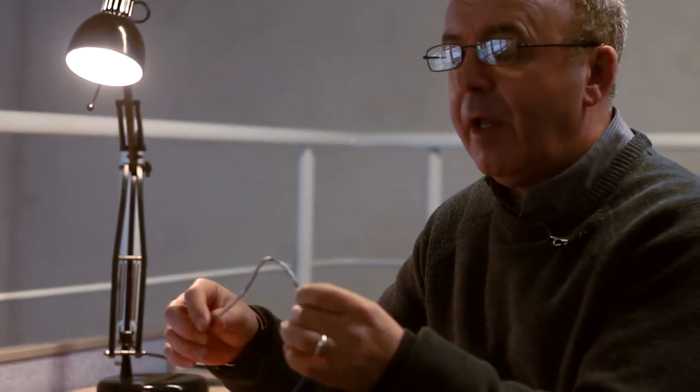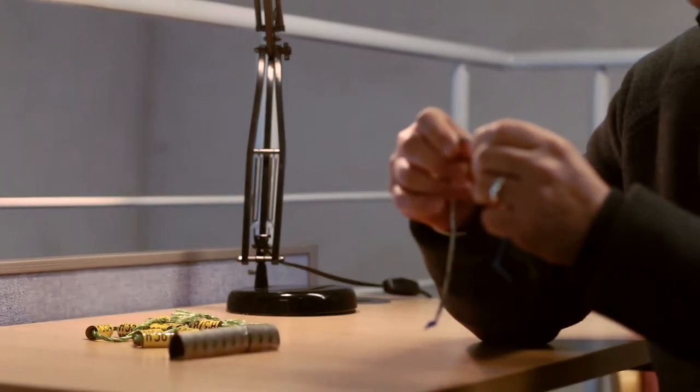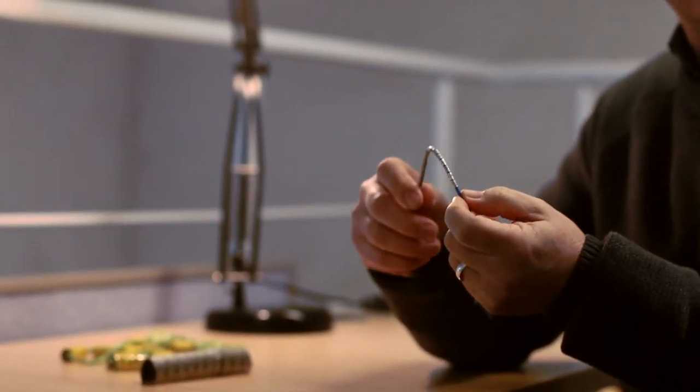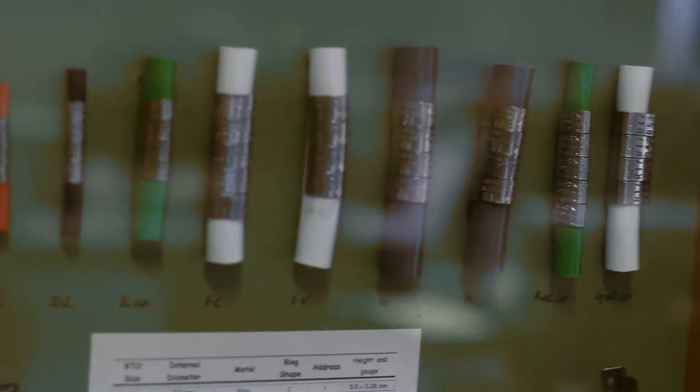One of the schemes that we run here at the BTO is the ringing scheme. This is where we attach uniquely numbered metal rings to the legs of birds. Once a ring is attached, that bird becomes an individual because the number is never ever repeated again, and that means we can follow that individual bird for the rest of its life and hopefully get a full life history of that bird.